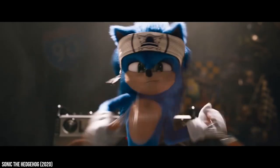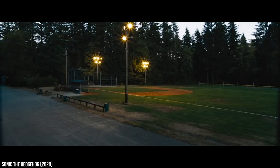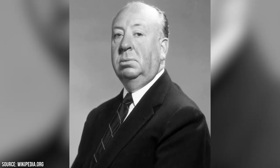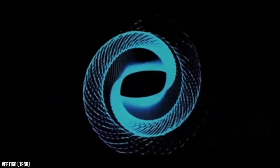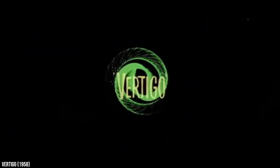Nowadays, things are quite different. CGI, or computer-generated imagery, was invented in the 1950s. Alfred Hitchcock was the first director to use CGI in a film. The film Vertigo came out in 1958. A few designers carefully used a WWII anti-aircraft targeting computer to create a spiraling effect that stunned audiences around the world.